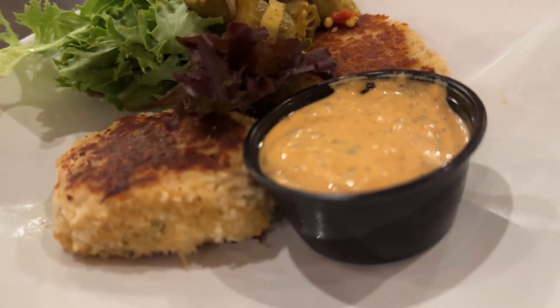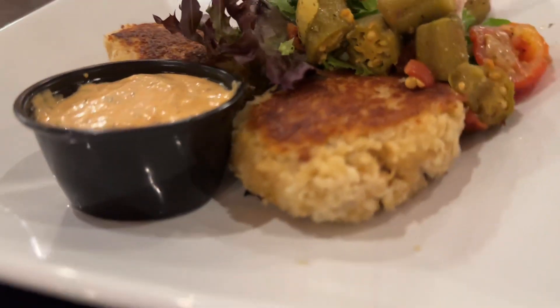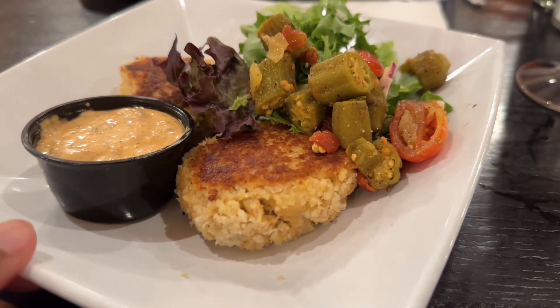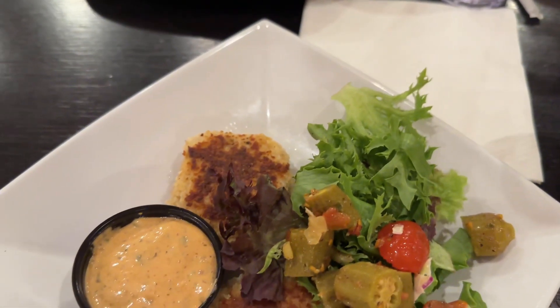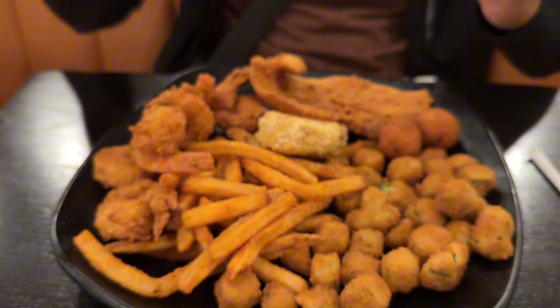Unfortunately, when our food came out and was brought to the table, it was warm — not hot. I'm not sure if it was sitting on the warming shelf too long. The good thing, though, we mentioned it to the server and our order was recooked. The manager even came over to ensure we were satisfied. We really appreciate that, because we truly like eating food here.